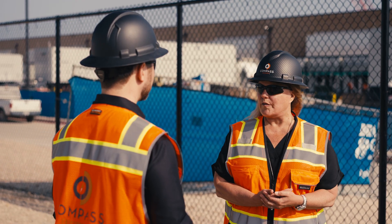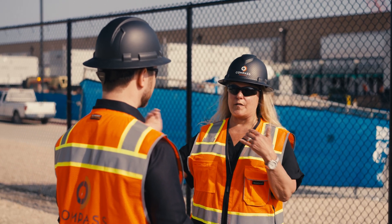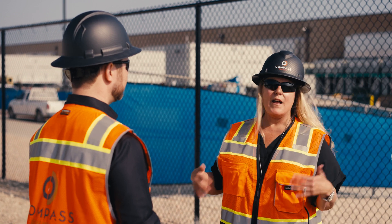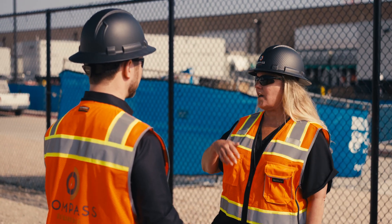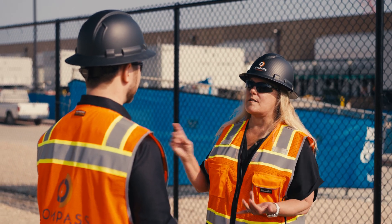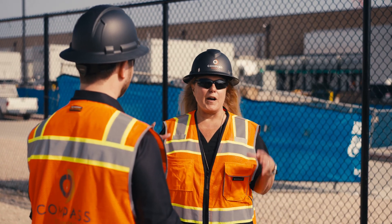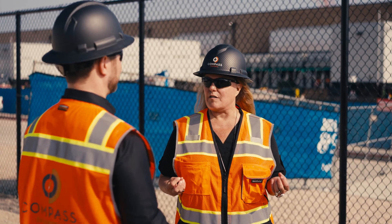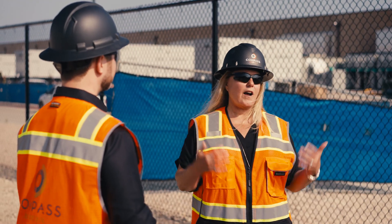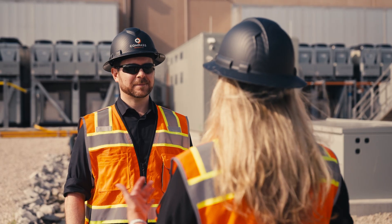Scope one is something we have direct control over. Scope two is something where we have less control over the product, but we still consume. Scope three is then further removed from our control. As an example, it would be when I purchased a generator — how that got built, where the parts and pieces came from, the transportation to our site — all of that would be scope three. Scope two is more about where we are consuming energy from a provider. Scope one is where I have a fleet of vehicles that I purchased, and then I purchased the fuel that goes in those vehicles. So those are the examples of scope one, two, and three.